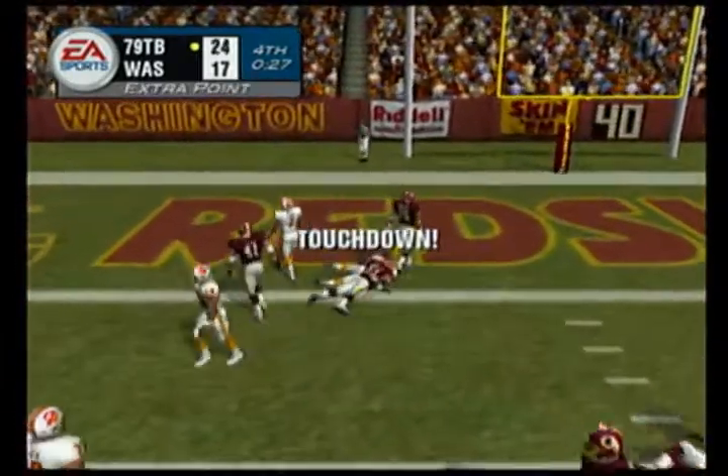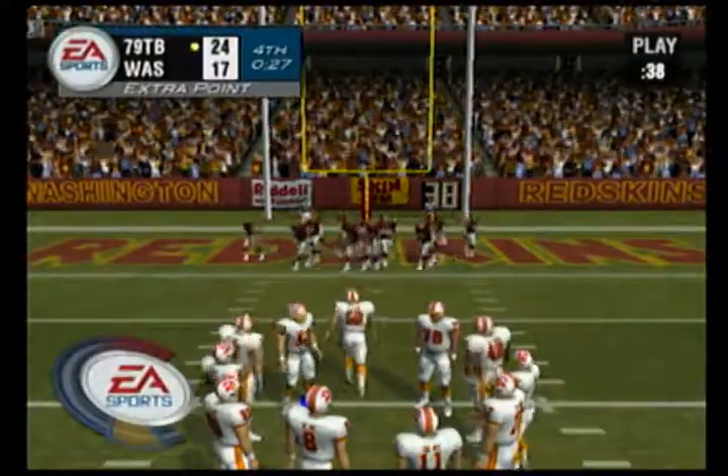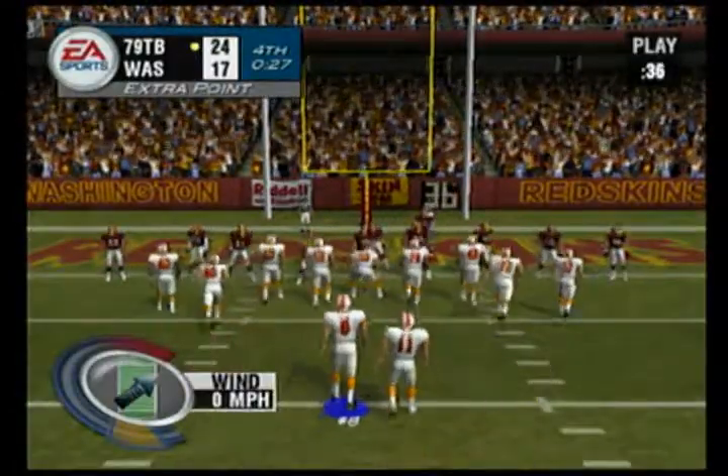Touchdown! He takes it in for the score. I didn't think he was going to get much, and the next thing you know — boom — he's in the end zone!